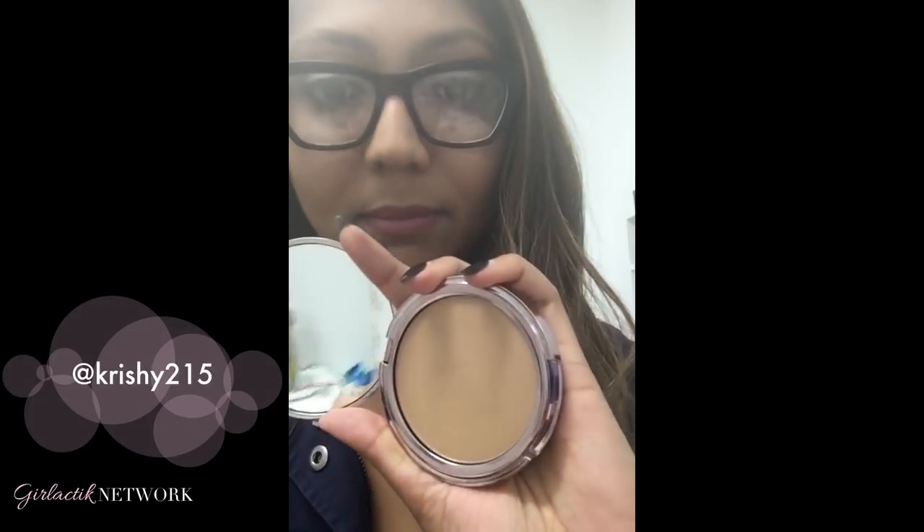So I just put on the Luminous Face Powder by Girl Lactic. I have on the shade Medium. I seriously just put on my liquid foundation and then brushed this over my T-zone and my cheekbones a little bit for highlighting right here. It feels super soft and it gives me this really effortless glow — like a really pretty shine, which I like for every day. I'm definitely loving this powder.